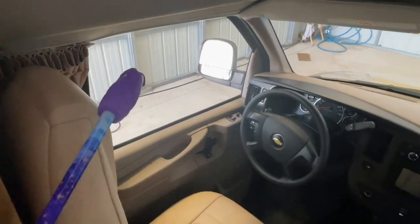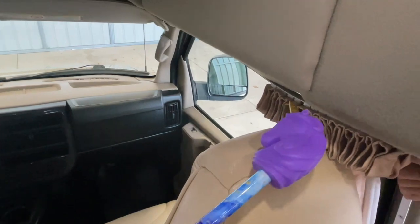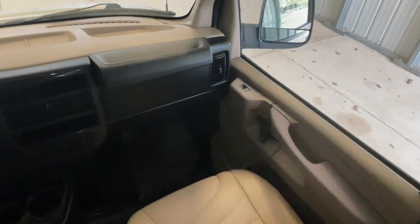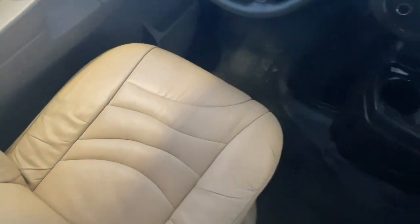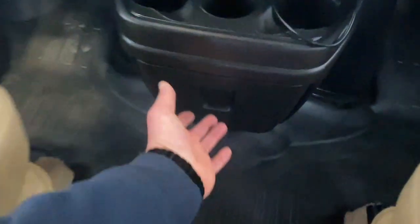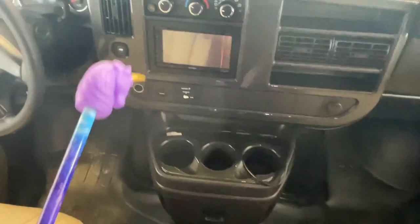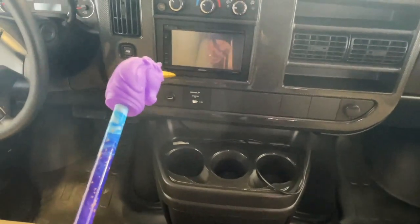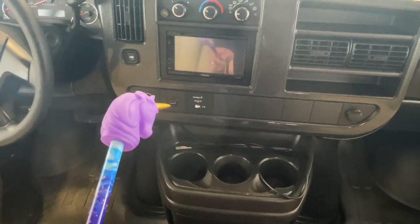Here in the cabin area, we do have a privacy curtain that pulls all the way around the front to provide privacy at night — that will meet with this curtain in the center. Got power windows, power locks, power mirrors, tilt, cruise, and a CD player. Got very clean seats as well as vinyl floor that makes it easy to keep clean. I would call this one a non-smoker. We've got a very fancy radio here with CD player, Bluetooth, Sirius, backup camera, navigation, and a USB input as well.